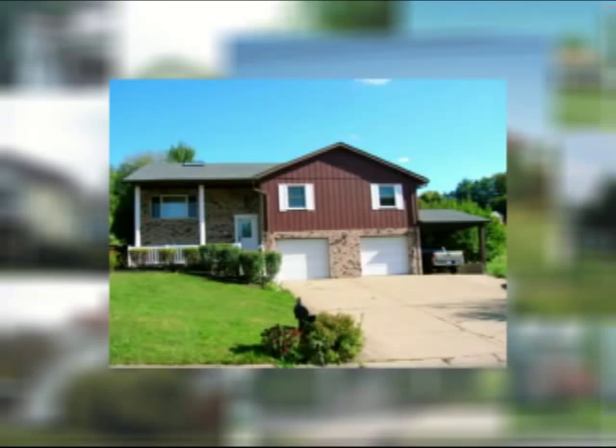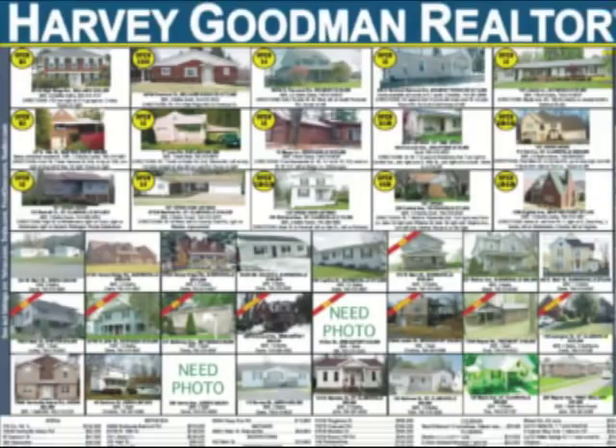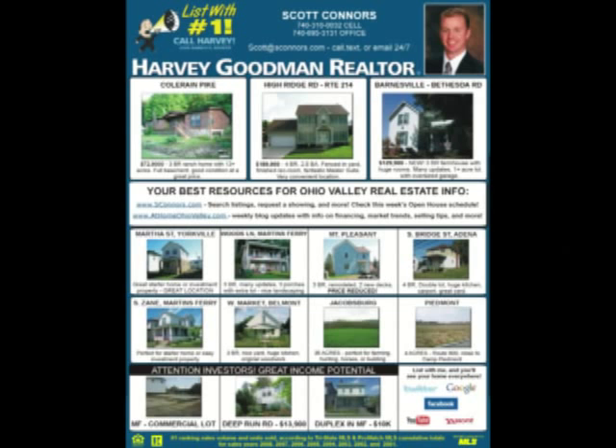Sticking a sign in your yard just won't cut it anymore. Let's start by taking a look at some of the more traditional methods I will use. First, our listings are featured in vibrant color on the front page of the Sunday Times Leader every Sunday. No other agency can even come close to this level of exposure. Next, you'll see my listings spread across multiple pages in monthly real estate home buying guides, with full color photos and complete descriptions.